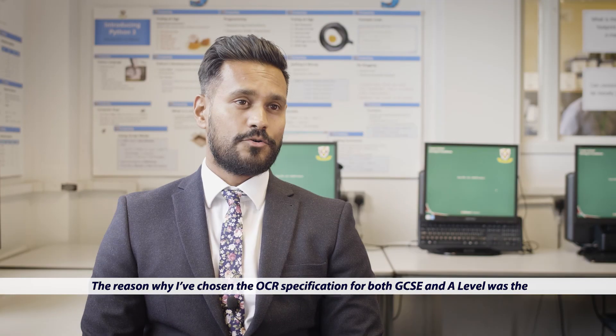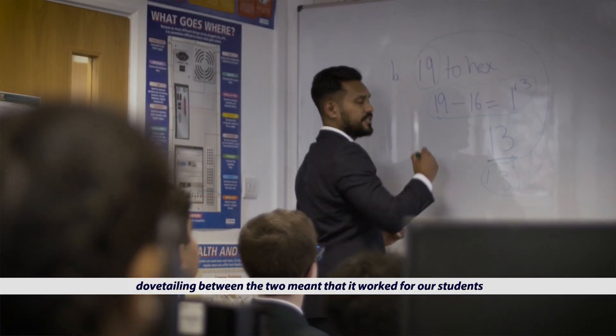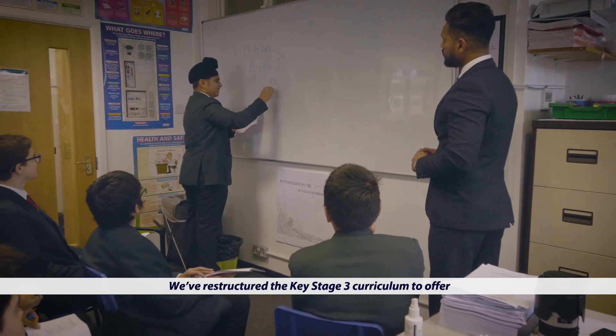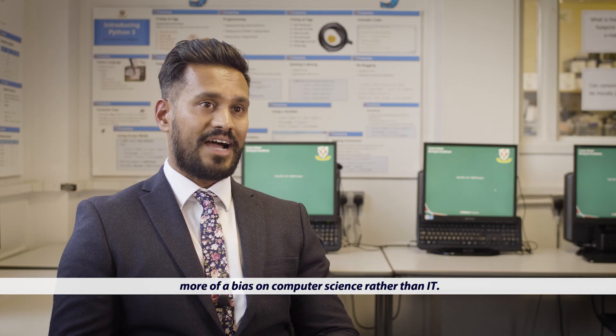The reason why I've chosen the OCR specifications for both GCSE and A level was the dovetailing between the two meant that it worked for our students as well as the teachers teaching it. We've restructured the Key Stage 3 curriculum to offer more of a bias on computer science rather than IT.